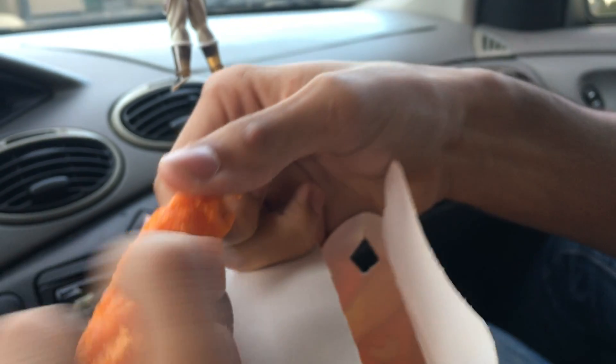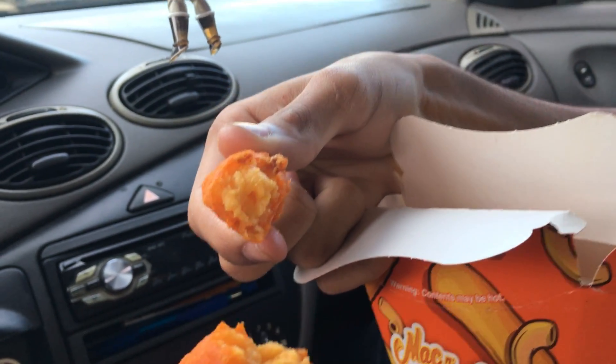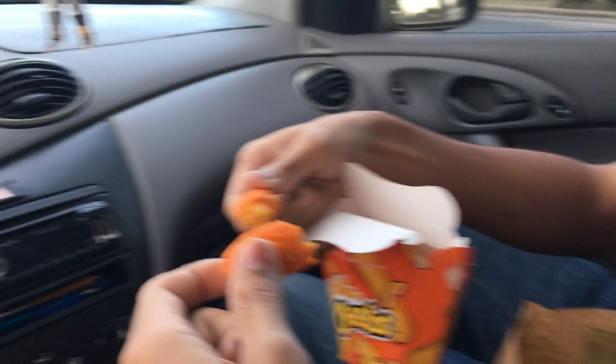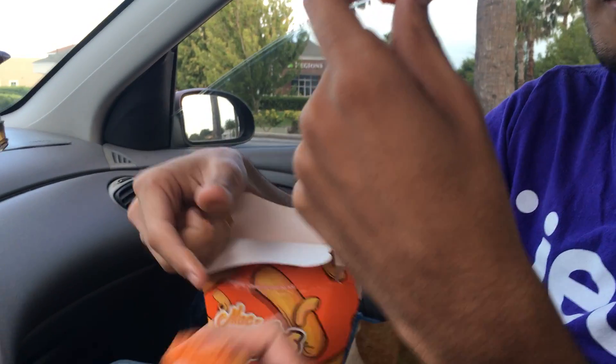I'm gonna break it in half just to show. It's a little nug there. Okay, it's not cheesy like it is in the video. That's pretty chalky. It's not what I expected. You can tell they made this with the powdered kind of cheese. It smells really cheesy — kind of like half mac and cheese, half Cheeto.